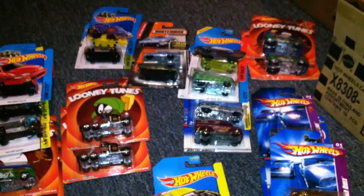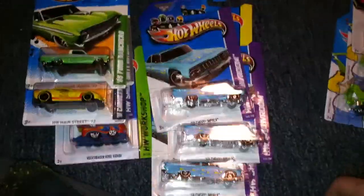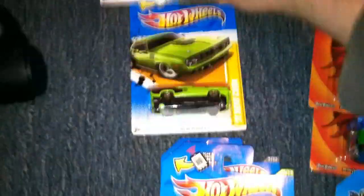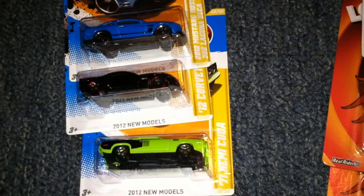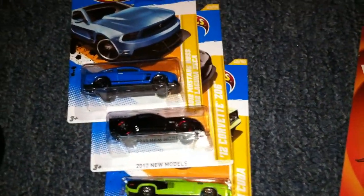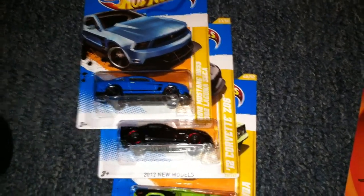So that's my haul — it's a pretty significant haul. Keep your eye out on your Toys R Us for this funky spring two-way shipper. Oh yeah, I forgot about these — I grabbed these too while I was there. They're just kind of nice pieces: 71 Hemi Kuda in green, the 2012 Corvette Z06, and the 2012 Mustang Boss Laguna Seca.